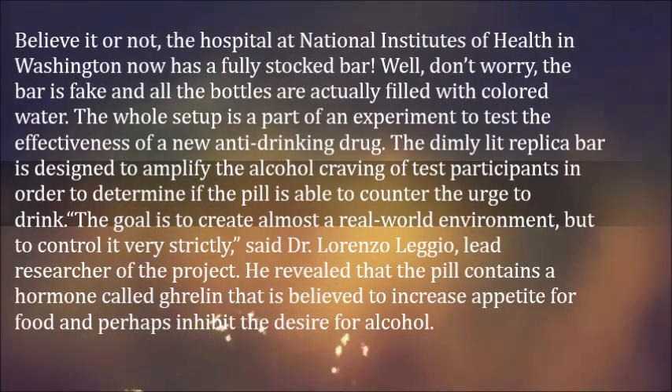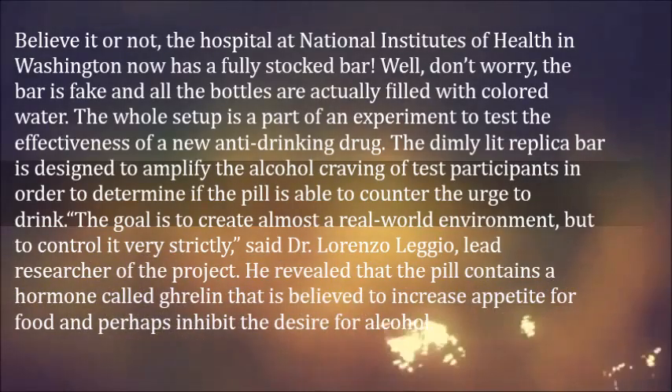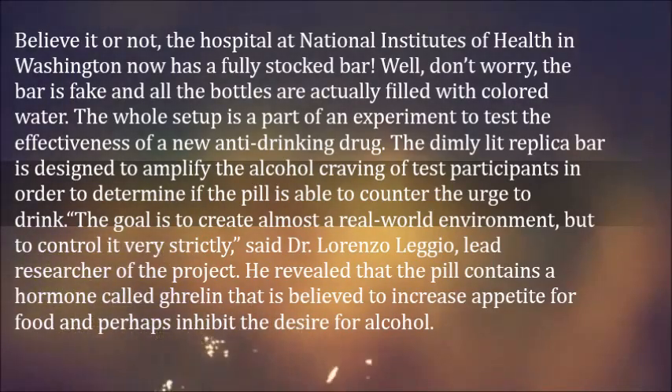The whole setup is a part of an experiment to test the effectiveness of a new anti-drinking drug. The dimly lit replica bar is designed to amplify the alcohol craving of test participants in order to determine if the pill is able to counter the urge to drink.